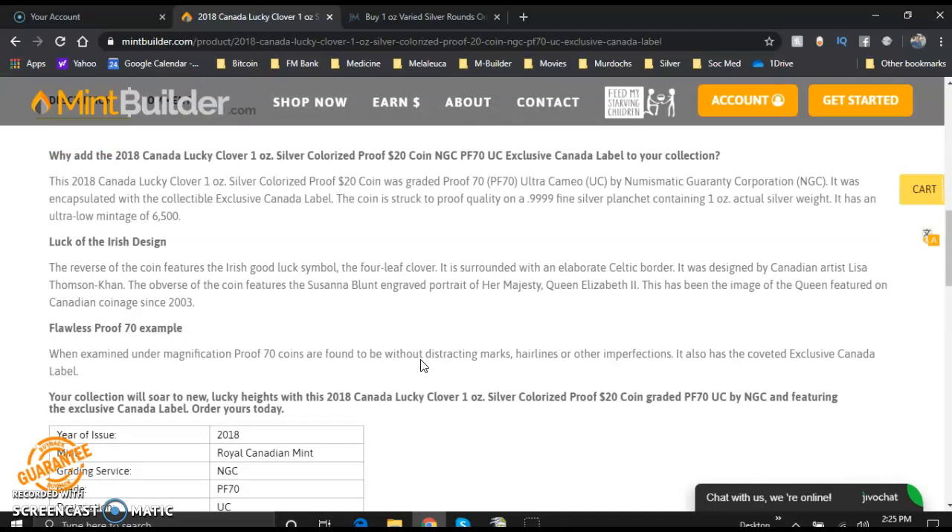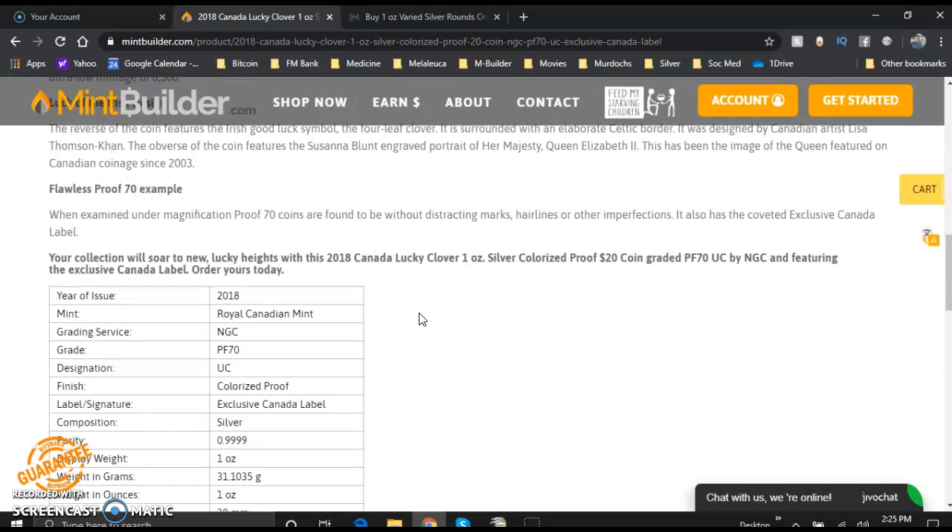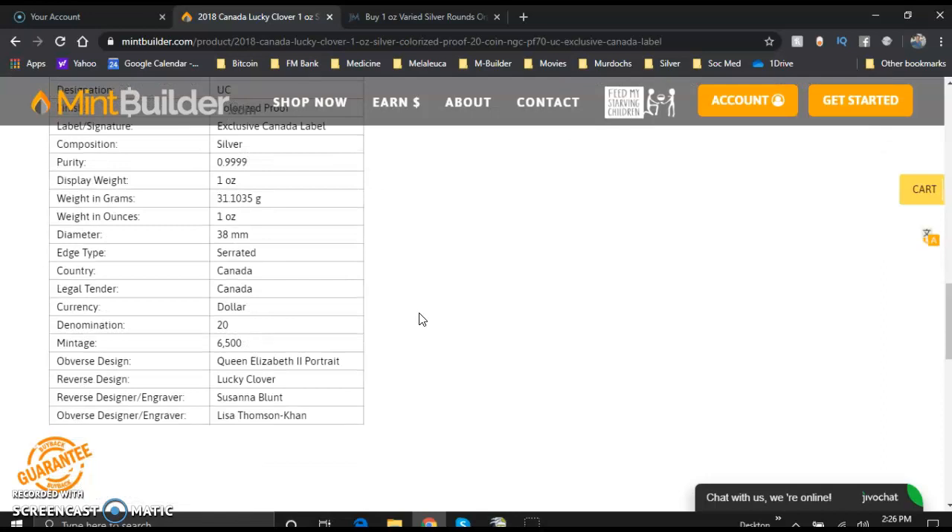The reverse is surrounded with an elaborate Celtic border. It was designed by Canadian artist Lisa Thompson Khan. The obverse features Susanna Blunt's engraved portrait of Her Majesty Queen Elizabeth II — you see Queen Elizabeth everywhere on these coins. This has been the image of the queen featured on Canadian coins since 2003. As a flawless proof 70 example, when examined under magnification, proof 70 coins are found to be without distracting marks, hairlines, or other imperfections. It also has the coveted exclusive Canadian label.